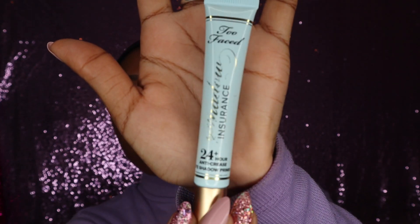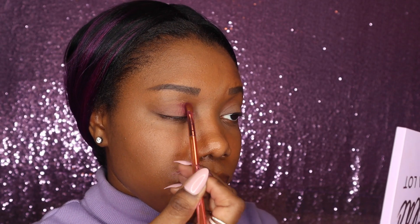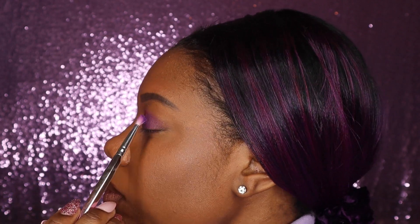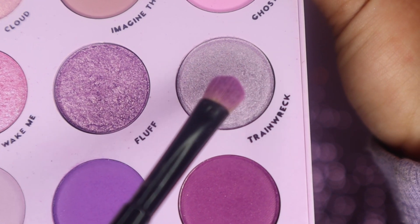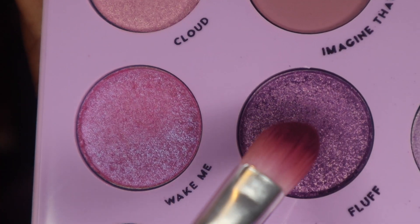Starting with a great eyeshadow primer is key to your eyeshadow staying flawless all day. I like to put glitters and metallics in the middle to smooth out the blend of my base colors.